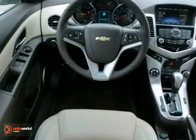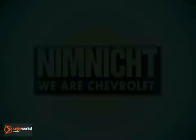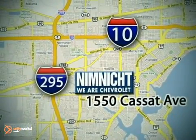An attractive Chevrolet looking for a new home. We'd love to have you take it for a test drive. If we don't have the vehicle you're looking for, we'll find it for you. Call or stop in today. We're conveniently located at 1550 Cassett Avenue in Jacksonville, Florida.